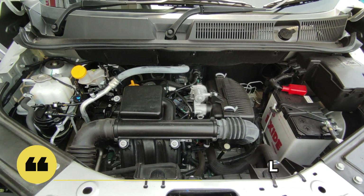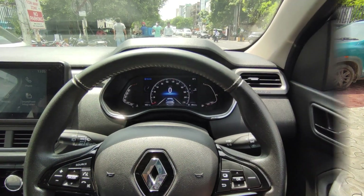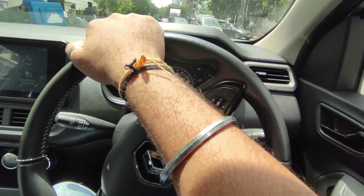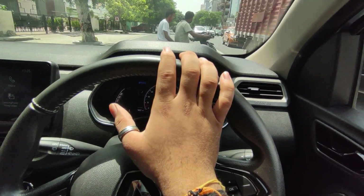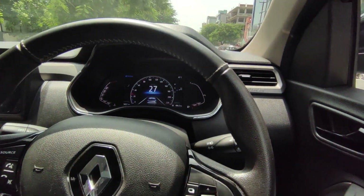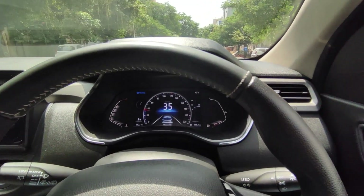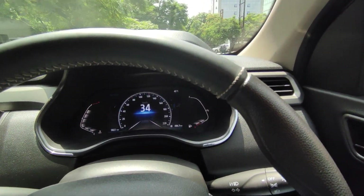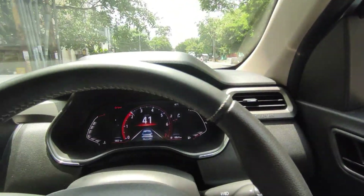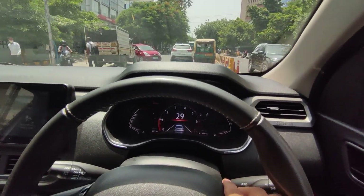The company claims fuel efficiency of around 20 kmpl, but in reality it will give you around 15-16 kmpl in the city and around 17-18 kmpl on the highway. Now let's go on a drive and see the response. Going into the first gear — the engine response is good and the power delivery is good.